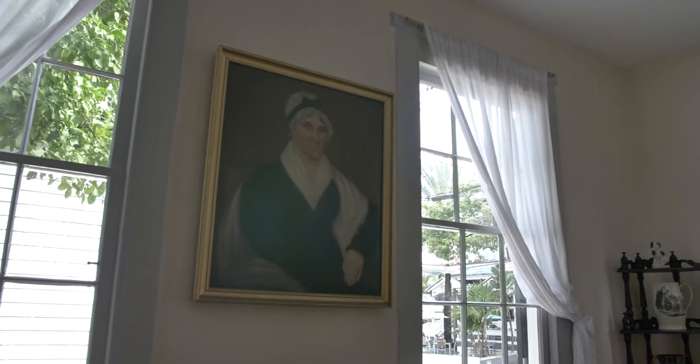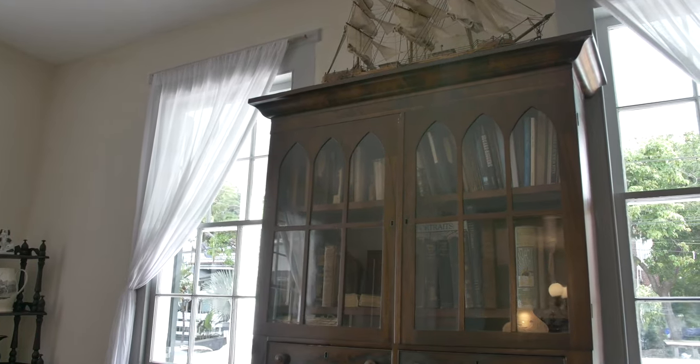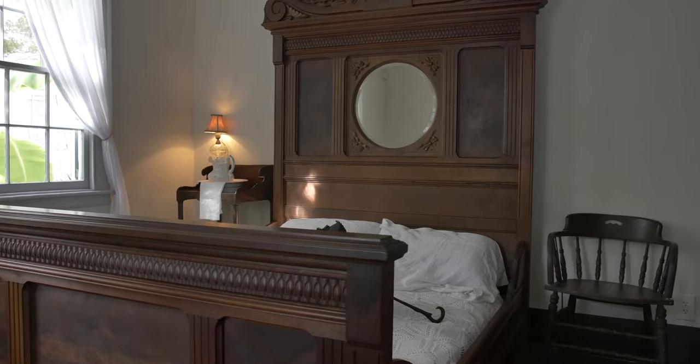I think it's unique in that it's a kind of house that people can relate to and say, I can imagine pretty much what it was like living in this house. And I would say, if the Watlingtons walked in tomorrow, they'd say this is my house.